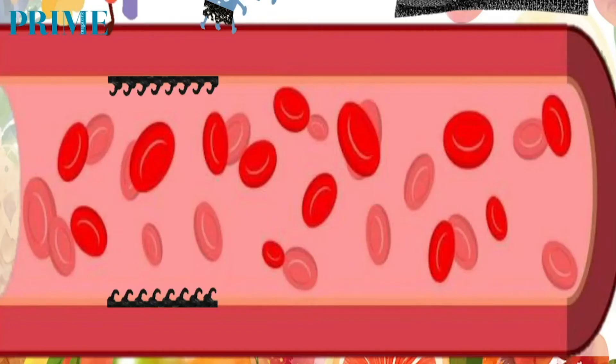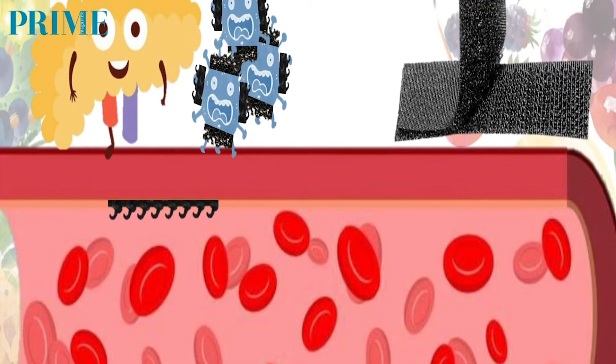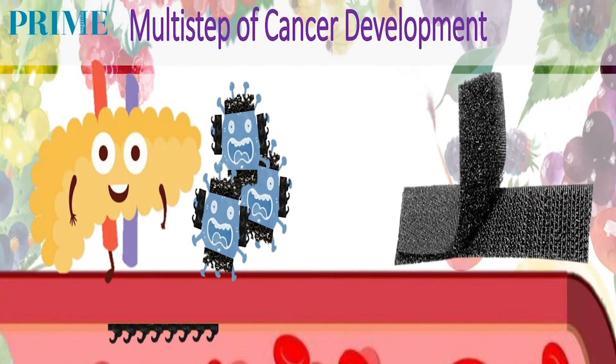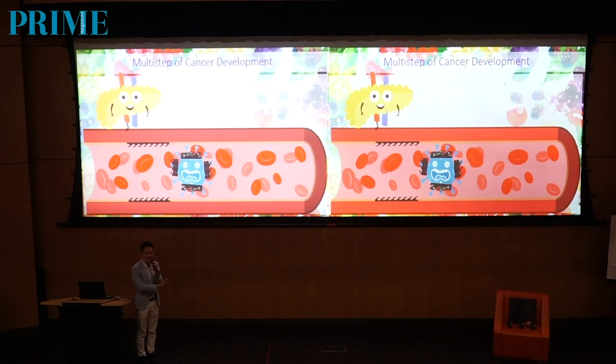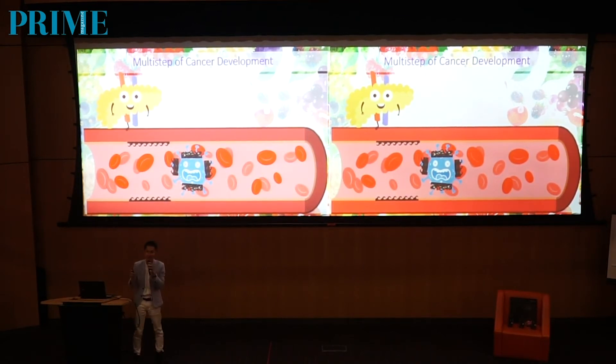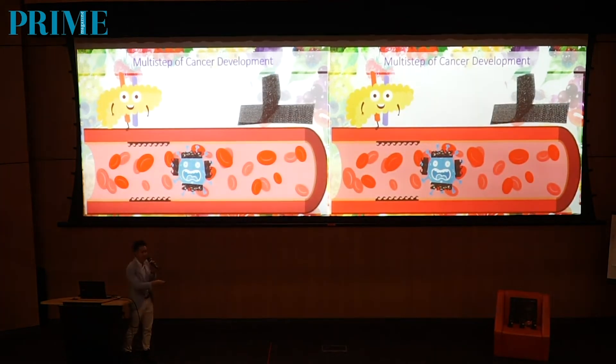I will focus on one part of the multi-steps of cancer development: the migration or metastasis of cancer cells. On this screen here, you see a very nasty-looking mutated cell with some black patches on the surface. The black patches actually represent one of the molecules — we call it galectin-3 adhesion molecule. This galectin-3 adhesion molecule is very similar to the hook-and-loop concept. Inside our body, normal cells and cancer cells will express this galectin-3 adhesion molecule to help them with growth and development.